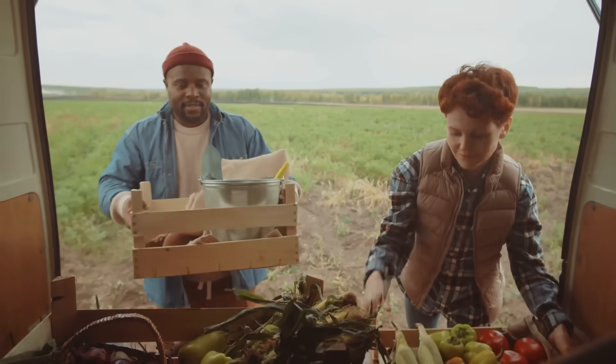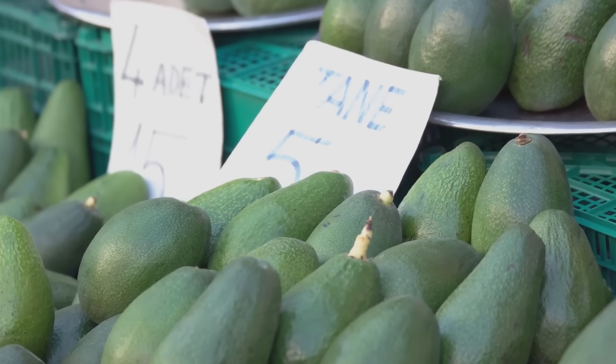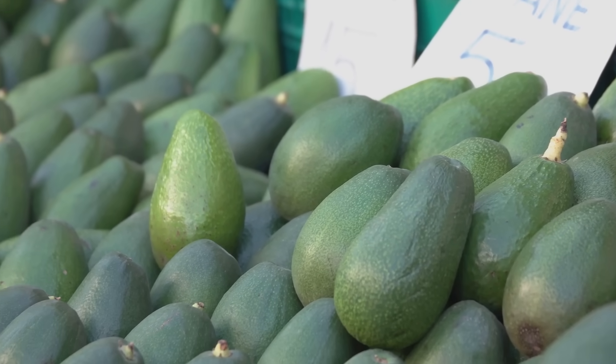Every step — from the farm to the truck to your grocery bag — is recorded. No more guessing if your avocado had a passport or if your coffee beans are legit fair trade. Transparency for the win.